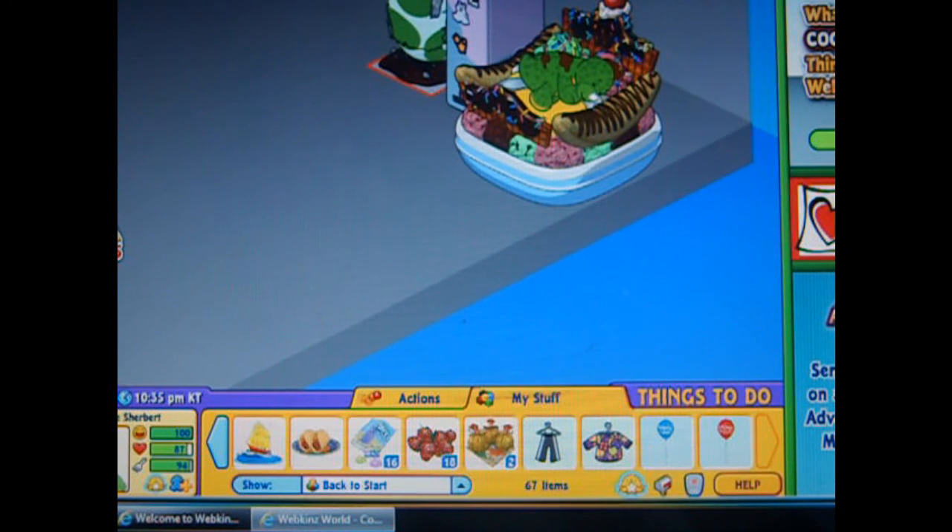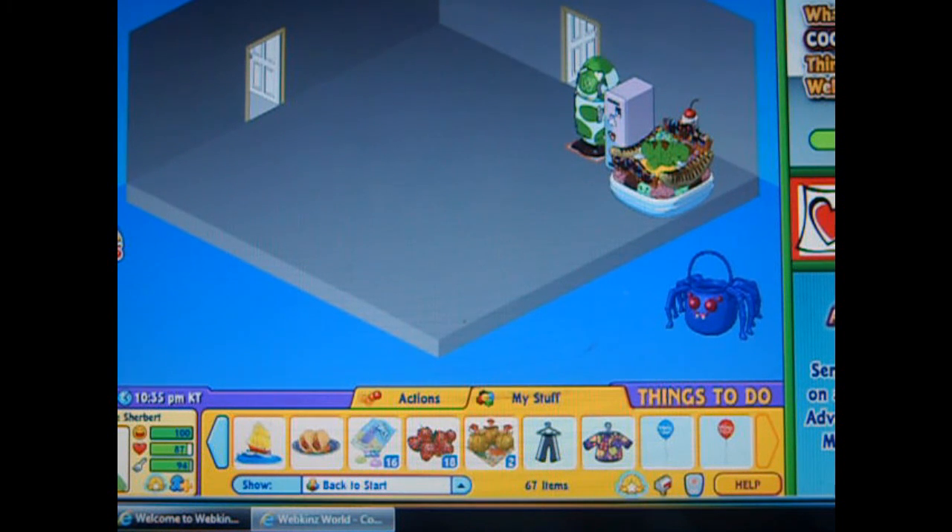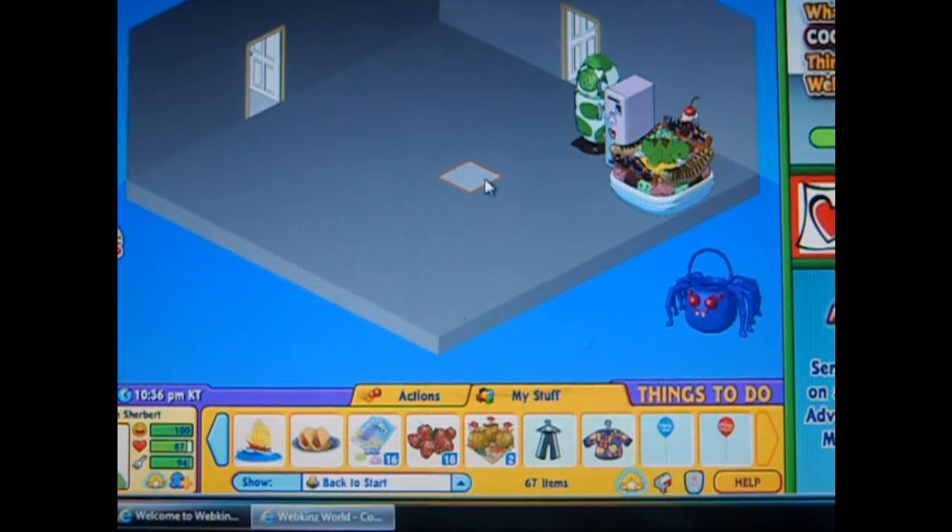Okay, guys, thanks for watching another adoption video. This time I used my key on the dino. Be sure to tune in for some new videos real soon. Bye!